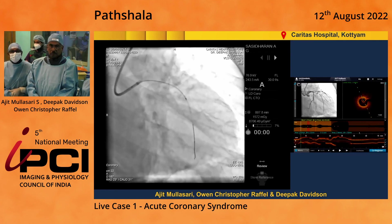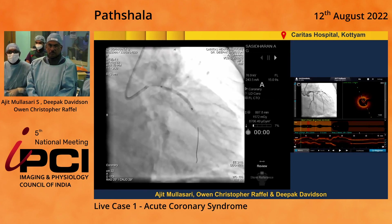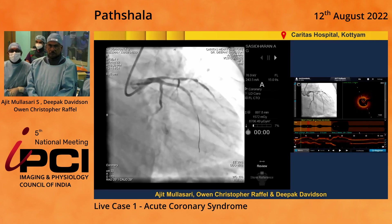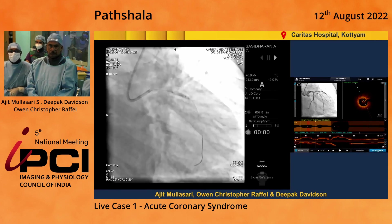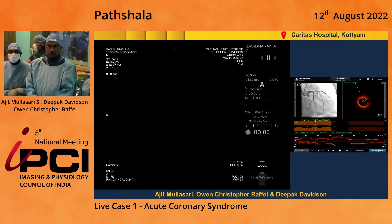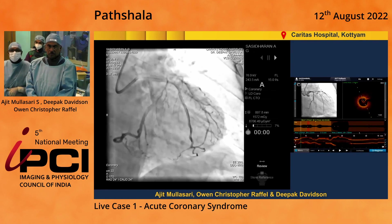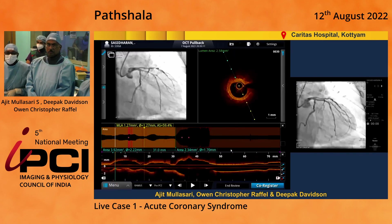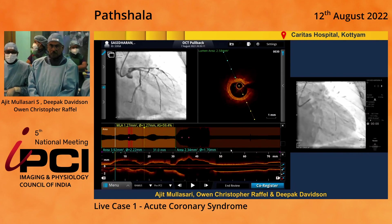We went ahead with stent implantation and achieved a reasonable flow. That was the stent that was implanted — a 38mm Expedition. That's the stent being deployed and post-dilated with a 3mm balloon. That's the final result we achieved. Dr. Chris will explain regarding the pre and post OCT run of this particular lesion, and then we'll move on to today's LAD lesion.